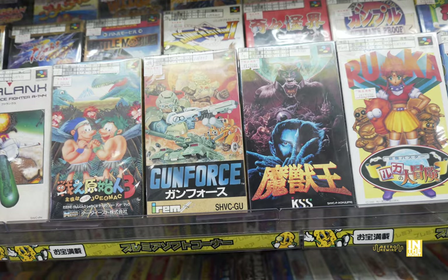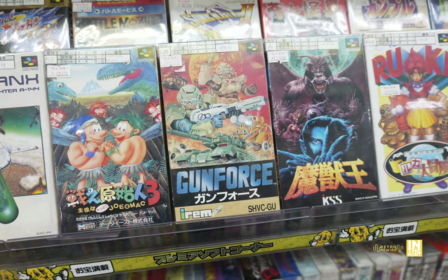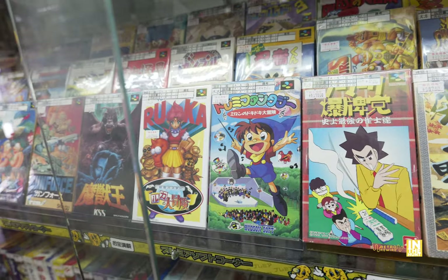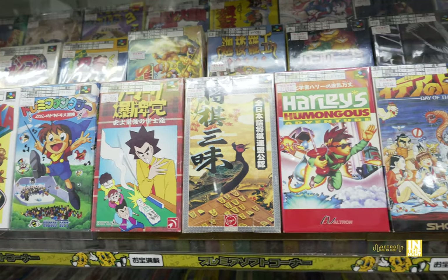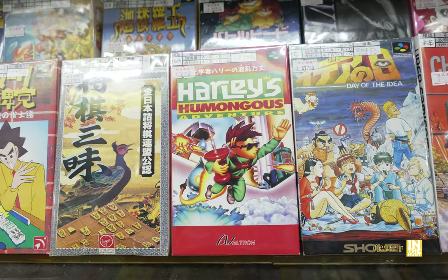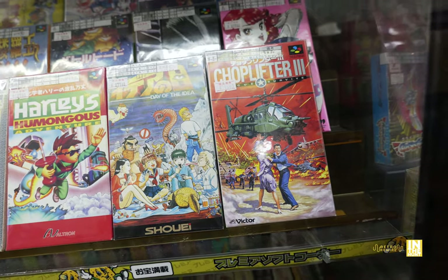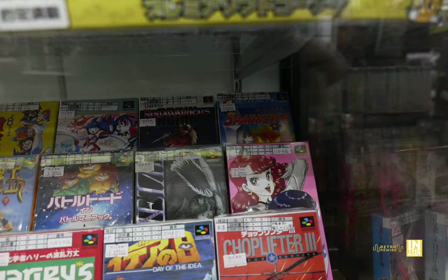Look at that beautiful cover — the King of Demons, Majou, something like that — coming in at 107,800 yen. So far that's the most expensive one we've seen. Then we have a Mahjong title for the same price, and one with a pheasant — beautiful cover. Then we have Harley's Humongous Adventure — never heard of this game, never even seen it. And then the one next to it, Day of the Idea — one of the dudes in the back is just urinating there in the back. And Choplifter 3 had a pretty sweet cover too.